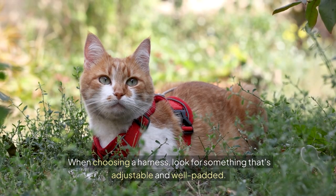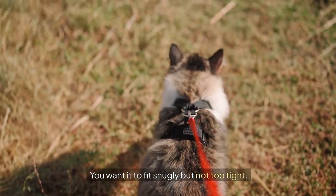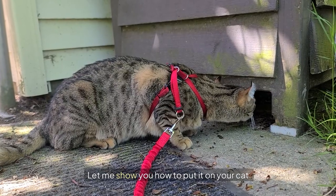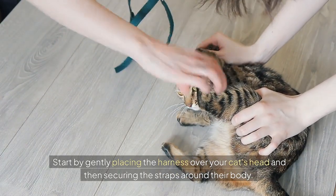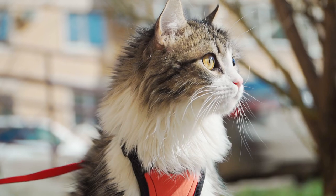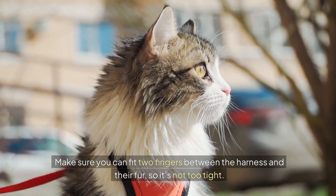When choosing a harness, look for something that's adjustable and well padded. You want it to fit snugly but not too tight. Let me show you how to put it on your cat. Start by gently placing the harness over your cat's head and then securing the straps around their body.